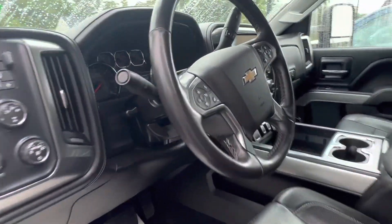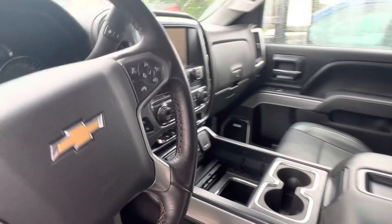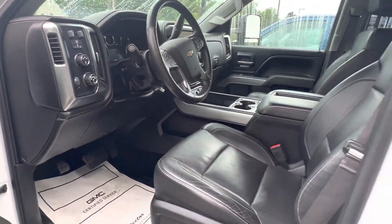In the front, heated wheel, heated and cooled seats, full center console, full touch display, trailer brake controller, full wheel drive.